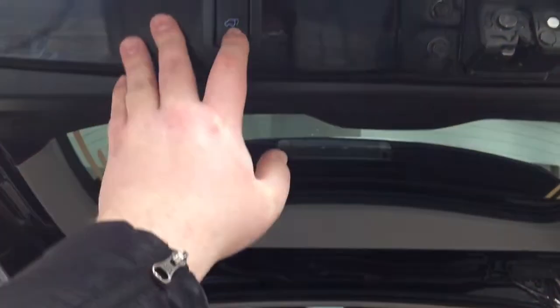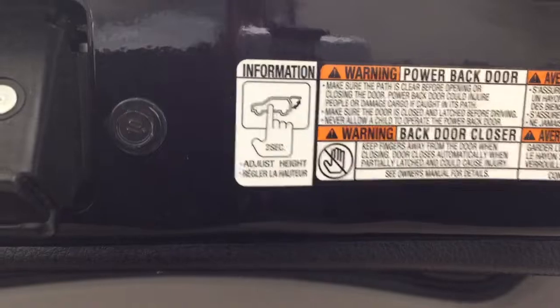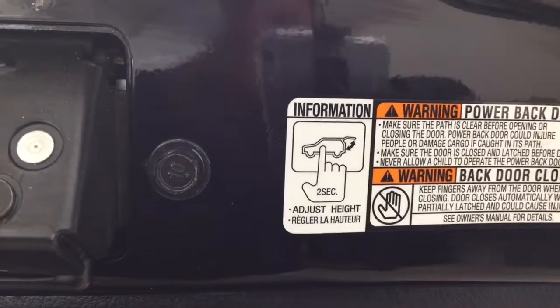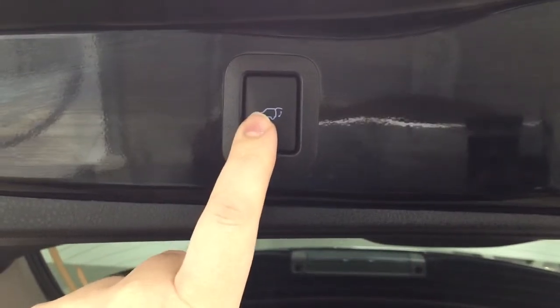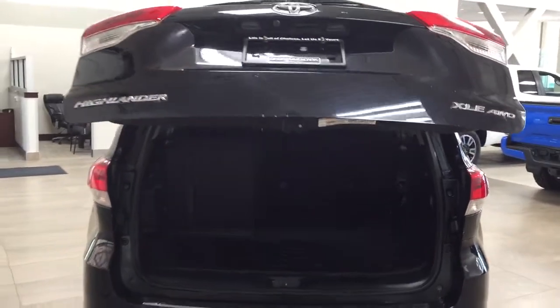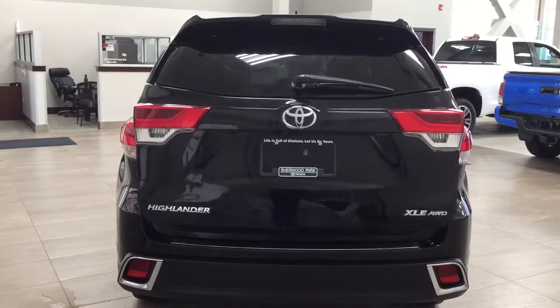The power adjustable tailgate lets you set a custom height — hold down the button for approximately two seconds at the height you'd like, it'll beep a couple of times, and when you close and reopen it, it'll open to that height. To reset to maximum height, hold the button for more than four seconds. This feature is especially useful if you're shorter or if your garage has a lower ceiling, to prevent the tailgate from being damaged.